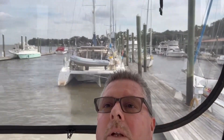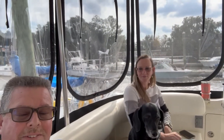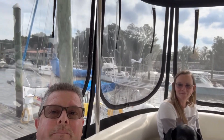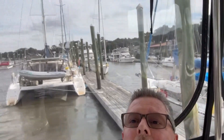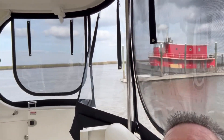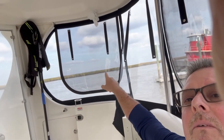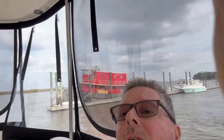Happy Saturday everyone, live from the bridge 2025! Look right behind me — brand new canvas is in. You can see all the way around, and on the side panels we've added screens this time. They didn't have screens before.